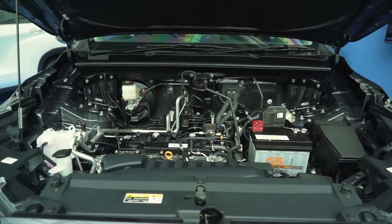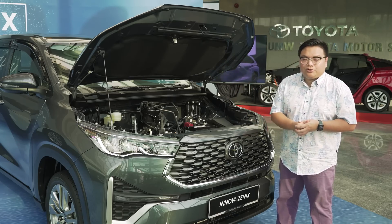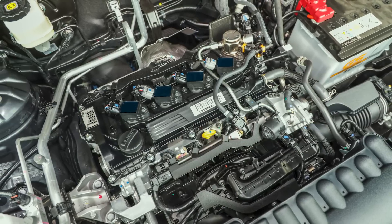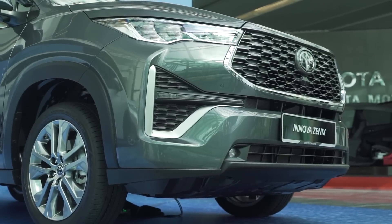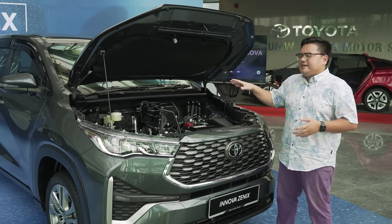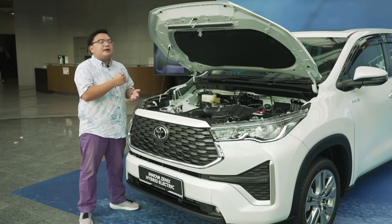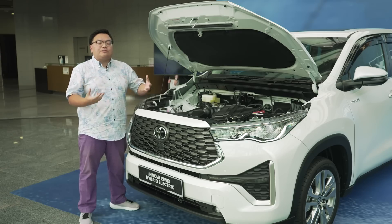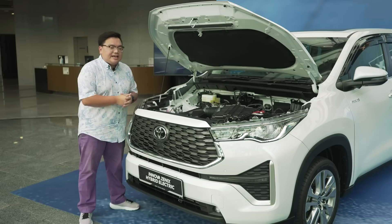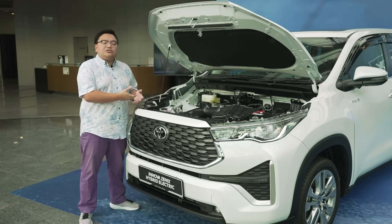The base 2-liter petrol version gets Toyota's latest dynamic force engine, making 174 PS and 205 Nm of torque, making it one of the most powerful 2-liter naturally aspirated engines in the market on an MPV. Power goes to the front wheels via a 10-speed direct-shift CVT, very similar to the one fitted on the high-end Harrier SUV. The hybrid electric variant gets a downtuned version of the same engine — still 2 liters but with less power and much higher thermal efficiency — plus a large electric motor. The combined power output is 186 PS and 206 Nm of torque, going to the front wheels through an e-CVT, typical of a Toyota hybrid system.